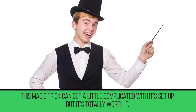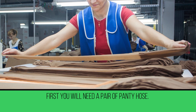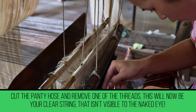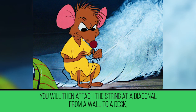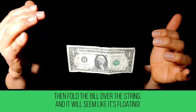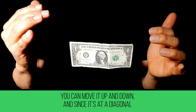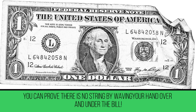Levitating Money. This magic trick can get a little complicated with its setup, but it's totally worth it. First, you'll need a pair of pantyhose. Cut the pantyhose and remove one of the threads — this will be your clear string that isn't visible to the naked eye. Attach the string at a diagonal from a wall to a desk, making sure it isn't in a high traffic area or the string will break. Ask a friend for a dollar bill, fold it over the string, and it will seem like it's floating. You can move it up and down, and since it's on a diagonal, you can prove there is no string by waving your hand over and under the bill.